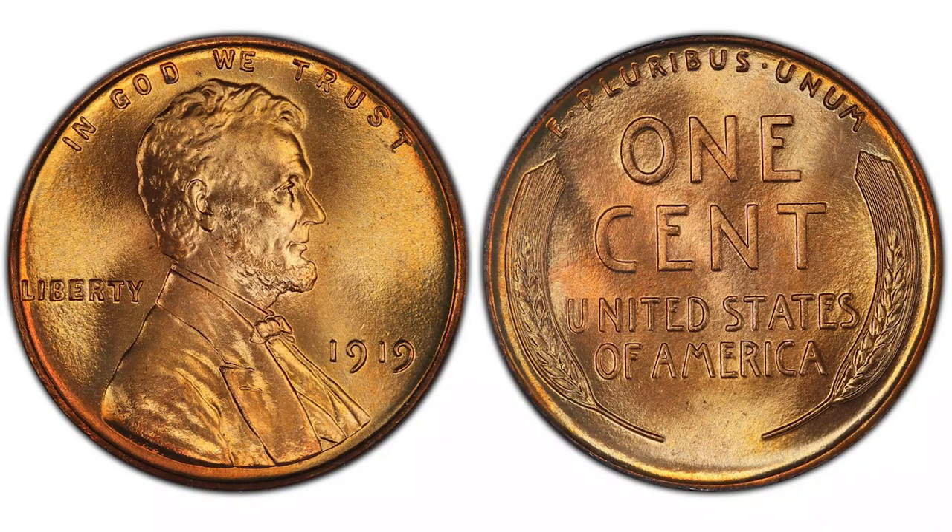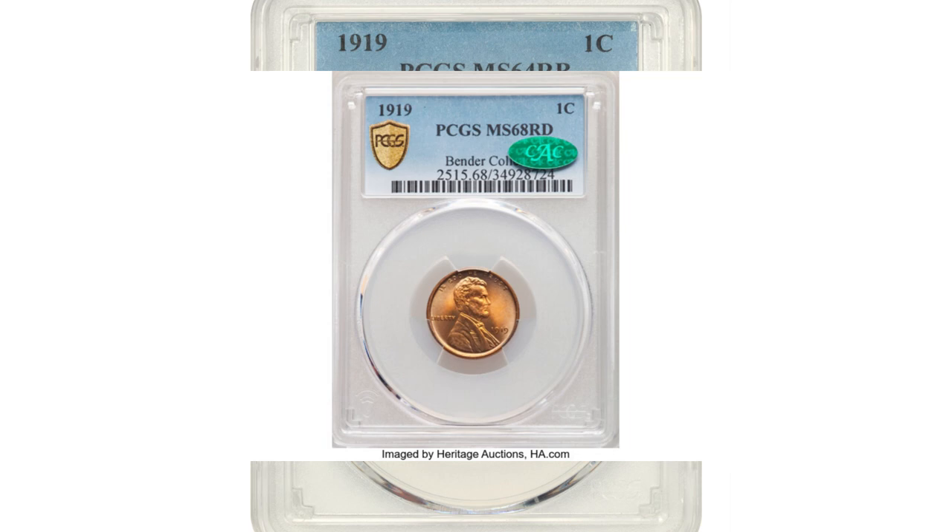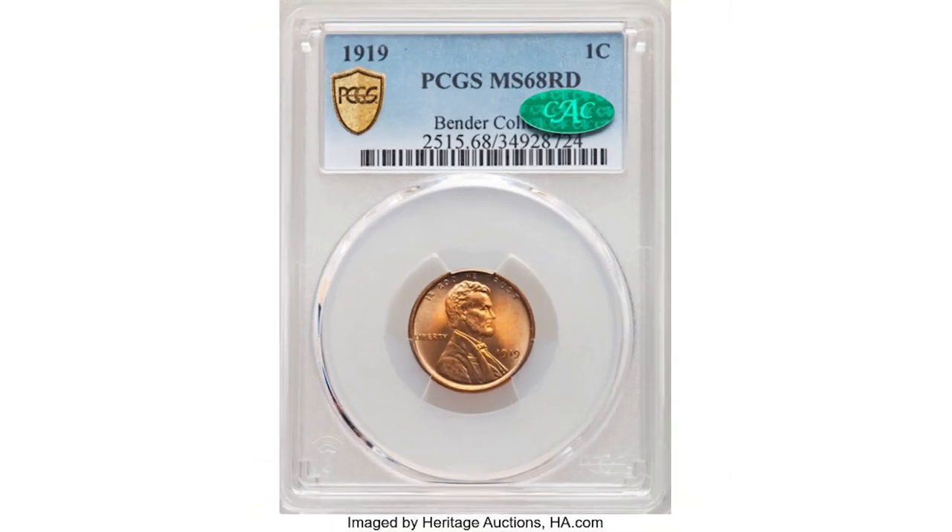The Philadelphia mint minted over 392 million pennies in 1919; they bear no mint mark. There were two notable sales this year. This 1919 wheat cent in MS 64 grade Red-Brown sold at David Lawrence Auctions for $100. In the lowest mint state grades it's worth between $15 to $25. The next 1919 penny, in the much higher grade of MS 68 Red, sold at Heritage Auctions for $12,000.